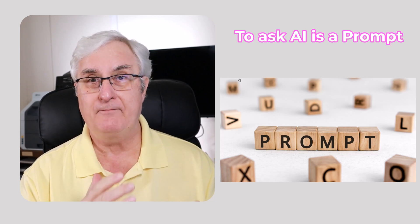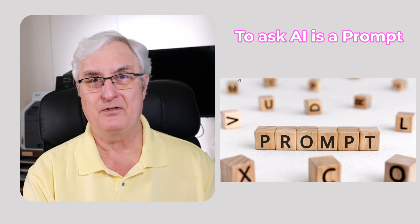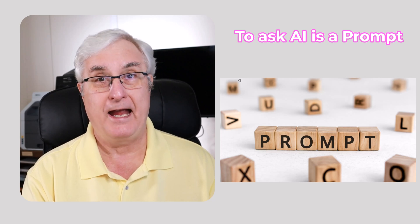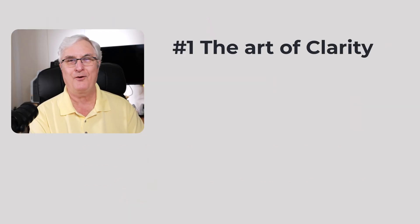The information that you ask it about is called a prompt, and that's what we're going to talk about today. Let me give you some tips on how to phrase prompts. You'll get better at this as you go along, but you should know these five tips.